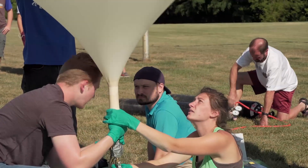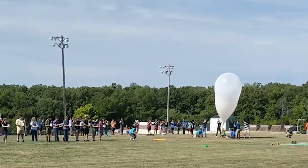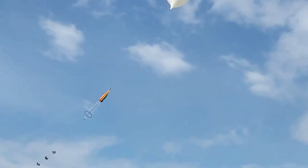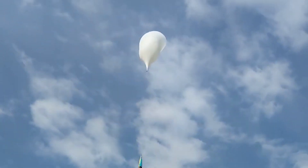People are building rockets to go to Mars, go to the moon, so sending something to a hundred thousand feet is trivial. It's really amazing that we can do that here at Missouri S&T and that we can help other students from all around the country do that as well.